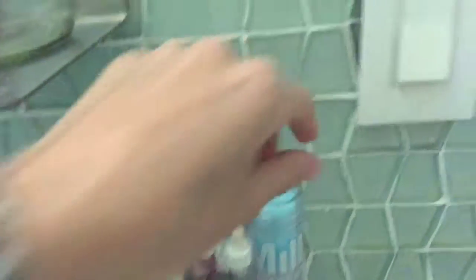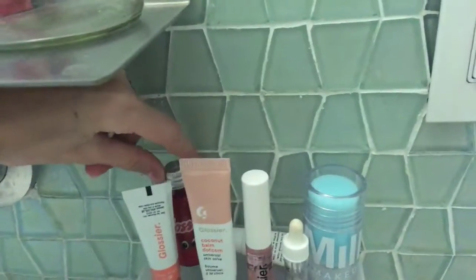I have the Milk Makeup Cooling Water Stick that I try to use but I always forget, and I think it might be breaking me out. I keep the daily moisturizer in a little tube. What I do is I just open this up like I'm going to a very special event and there's a bunch of makeup in here.